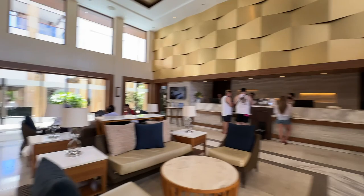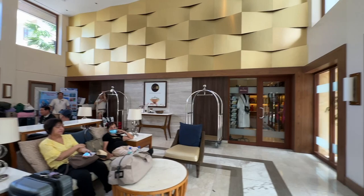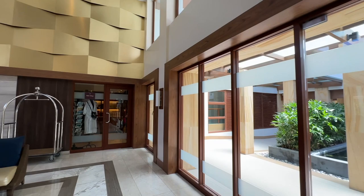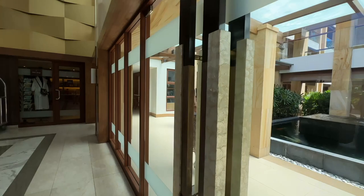In the lobby you've got the check-in desks to the right, a business center, a mini shop, and you can book your excursions at the back as well. This is the hangout area when you're looking to check in or check out or wait on excursions. The business center has someone in there at the moment, and let me show you the mini shop — because it really is a mini shop.